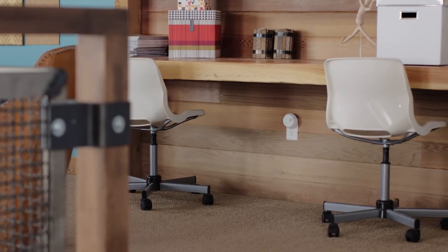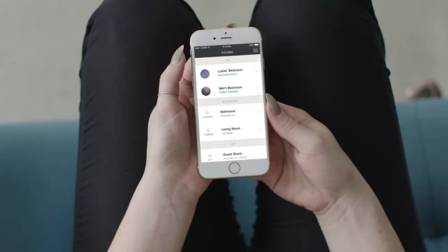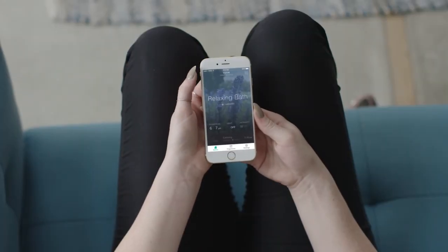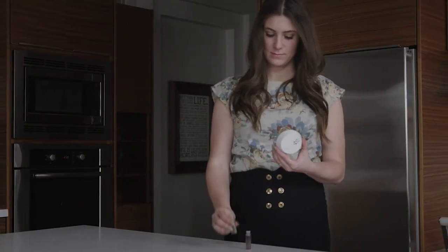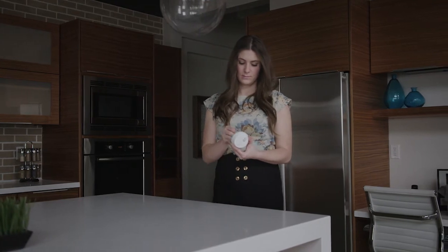Say hello to Pura, the world's first truly smart air freshener. Pura allows you to create your own schedule of fragrancing with options to control the time and the rooms that you want to be fragranced. And with two fragrances per dispenser, you can even control which fragrance you want at any given time.